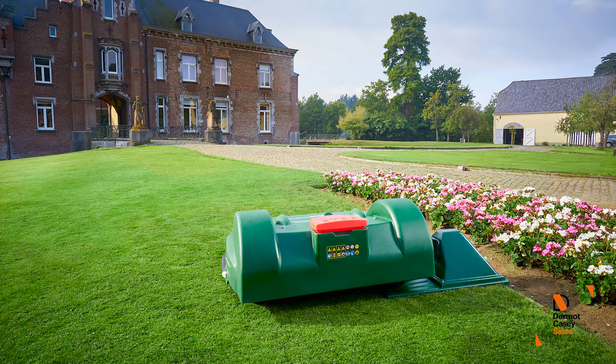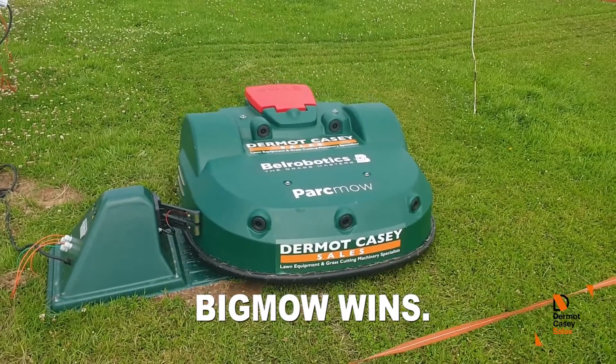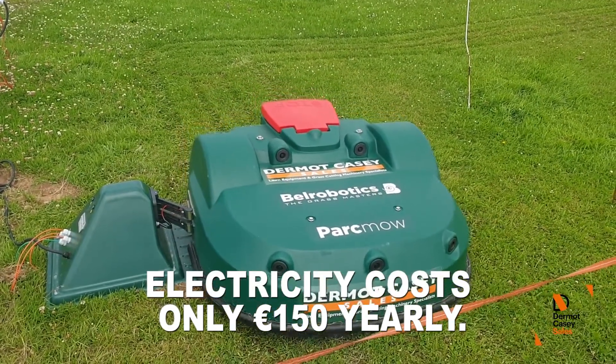In addition, Big Mow had 50% less overall running costs as compared to the cylinder mower. After all, the mowers run on electricity only, costing in and around €150 a year.